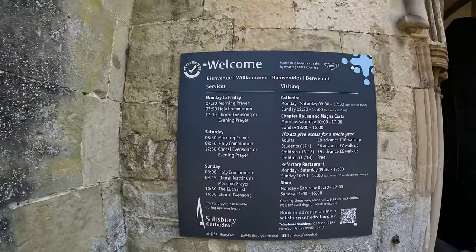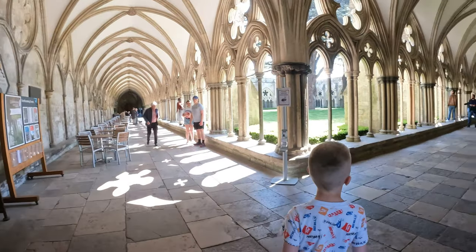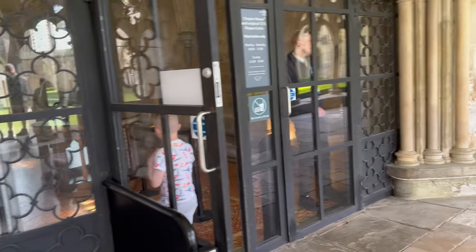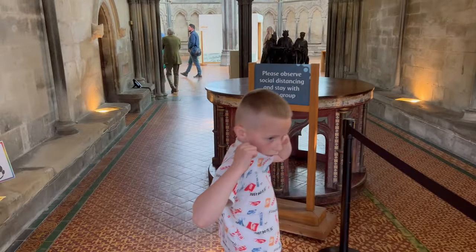Here are the opening times. It's time to go in and have a look.